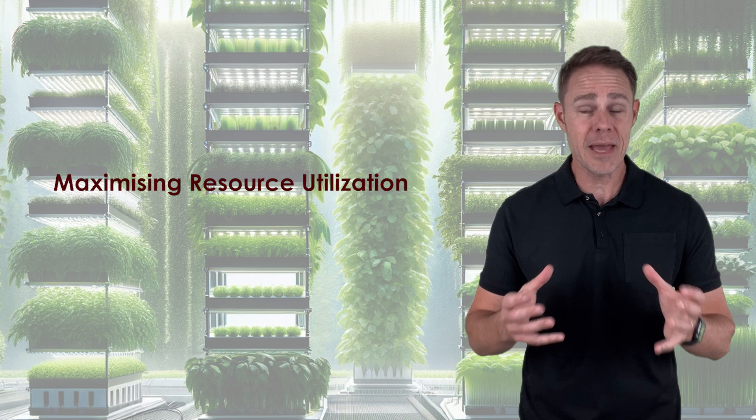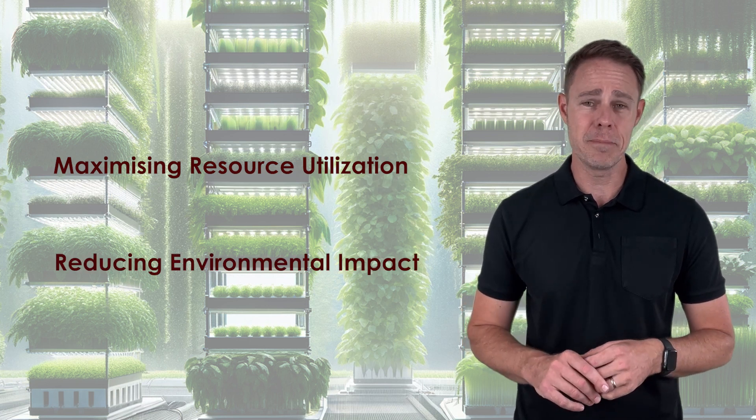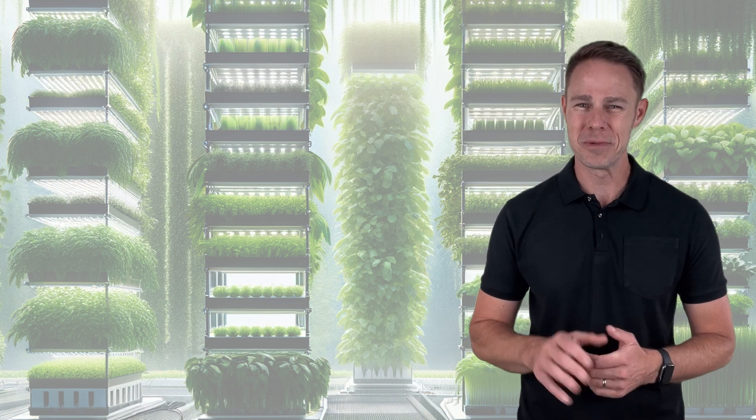Hydroponics is a transformative approach to plant cultivation, relying on carefully selected materials and a systematic process. It offers a sustainable and efficient means of growing a wide range of crops. This innovative method has the potential to revolutionize the future of agriculture by maximizing resource utilization and reducing environmental impact. If you liked this video and want to view more such content, please subscribe to our channel Unravel Talks, and we'll be back with more. Bye-bye for now.